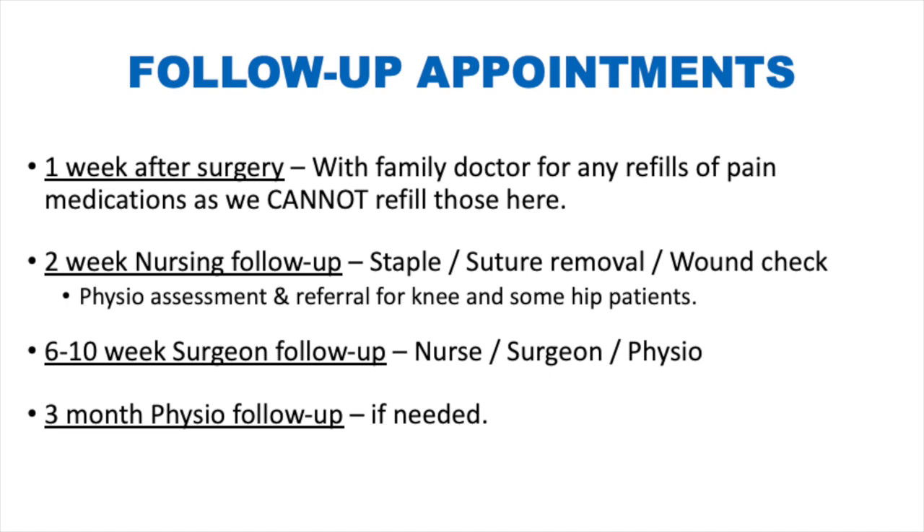Please book an appointment with your family doctor for one week after your surgery once you have received your surgical date, so you can get refills for any pain medication you may need. Even if you don't end up needing refills, it is better to have the appointment booked and cancel it than to struggle to get one on short notice. You will have a two-week nursing follow-up at the clinic, then everyone is seen at the six-to-ten week follow-up with your surgeon and physical therapist. At three months, the physical therapist follows up to ensure there are no issues.